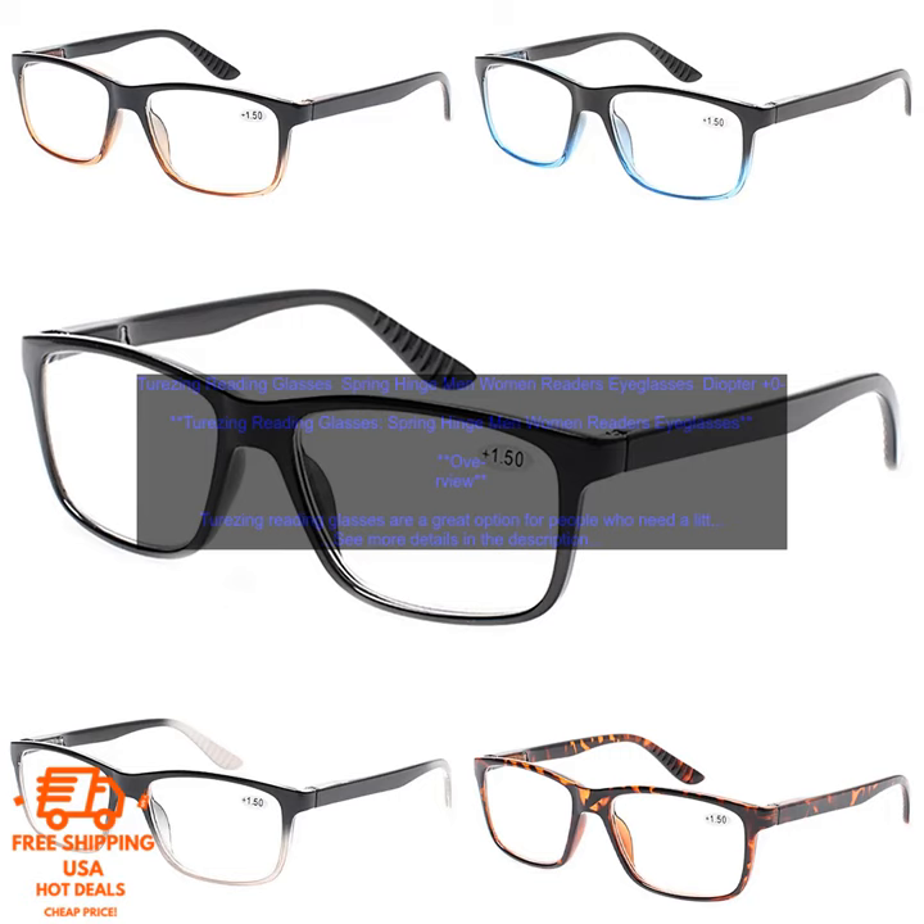Where to Buy: Terzing Reading Glasses are available for purchase on Amazon.com. You can find them there. Pricing: Terzing Reading Glasses are priced at $19.99.